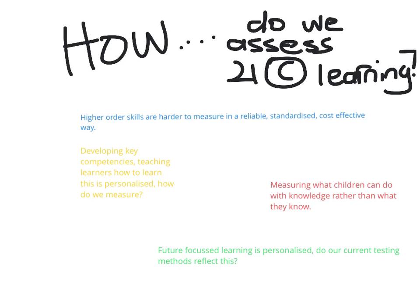When you think about all of the skills outlined about 21st century learners, you need to think: how do we assess 21st century learners? Higher order skills are harder to measure in a reliable, standardised, cost-effective way. Developing key competencies, teaching learners how to learn — this is personalised. How do we measure what children can do with knowledge, rather than what they know? Future-focused learning is personalised. Do our current testing methods reflect this?